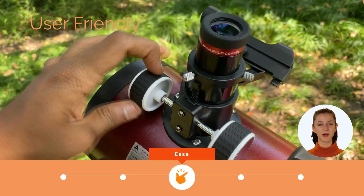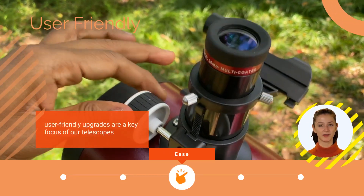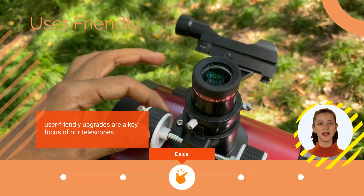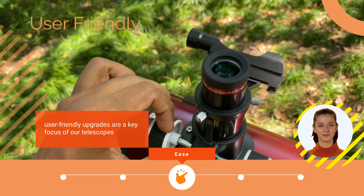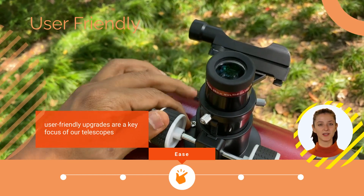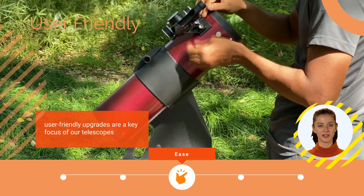User-friendly upgrades are a key focus of our telescopes. Experience a level of precision like never before with our brand-new, meticulously designed focuser. It offers an incredibly smooth and solid operation, setting us apart from the competition.